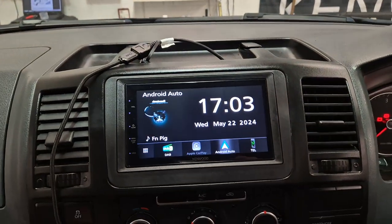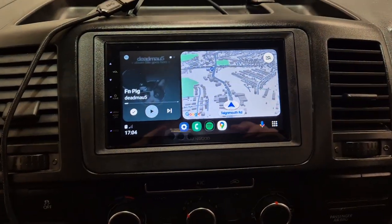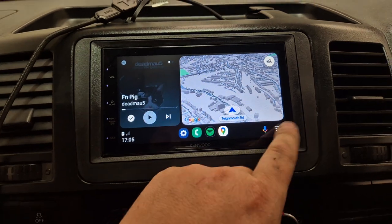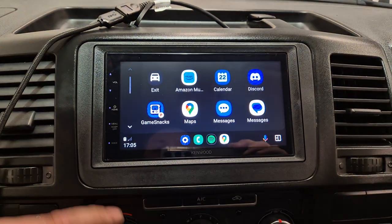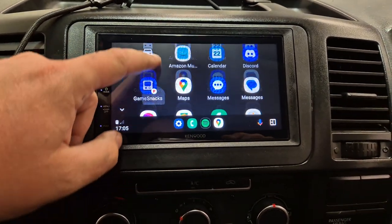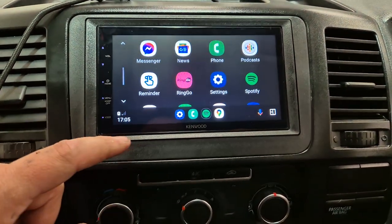It's wired on this one, so I've got my phone plugged in. There we go — you've got access to Google Maps, Spotify, and other compatible apps as well, including Amazon Music, Ringo Parking, and YouTube Music, among others.